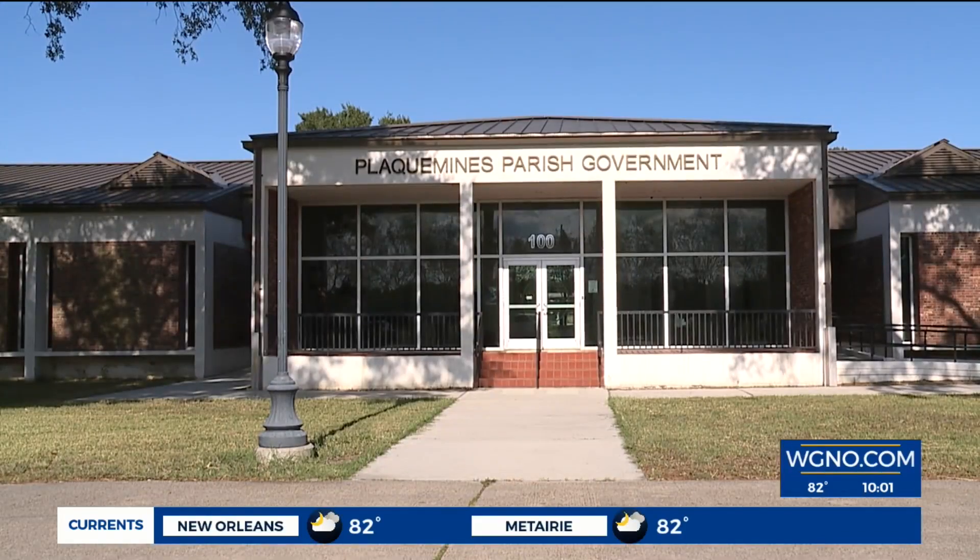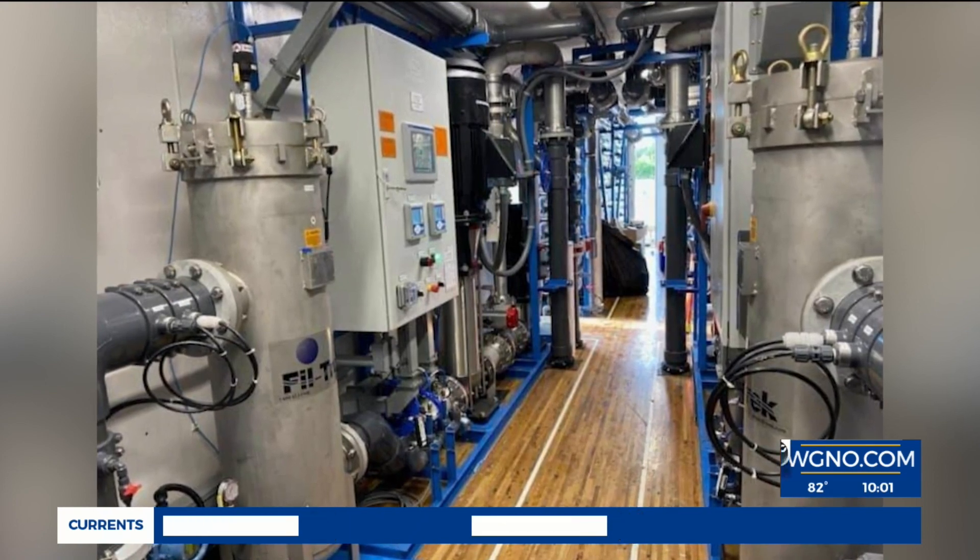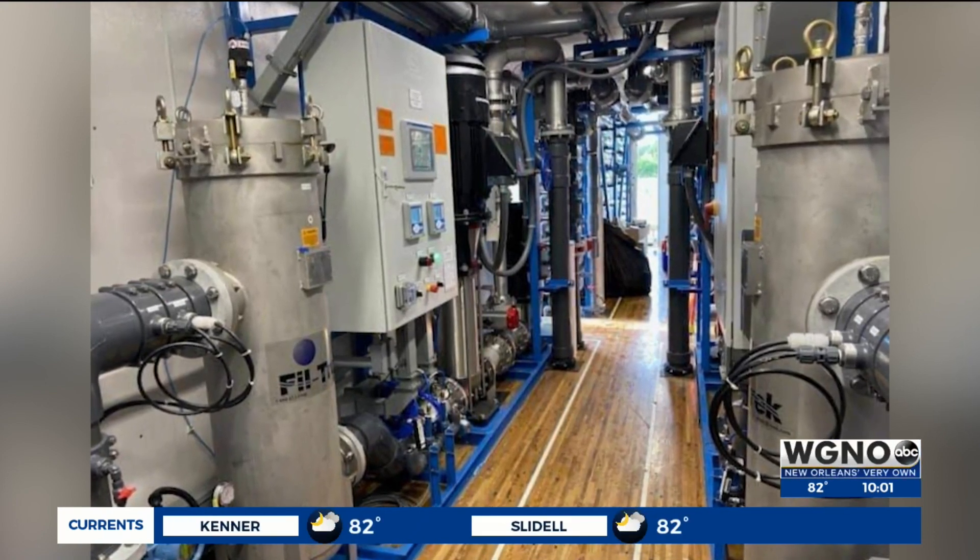More help is on the way as parish officials have acquired reverse osmosis machines for each water treatment facility, with some of them arriving this week. 'I was here at 6 o'clock this morning and probably won't leave until 6 o'clock this evening, trying to procure the machines and signing contracts to be able to expedite it and get these machines in place.'